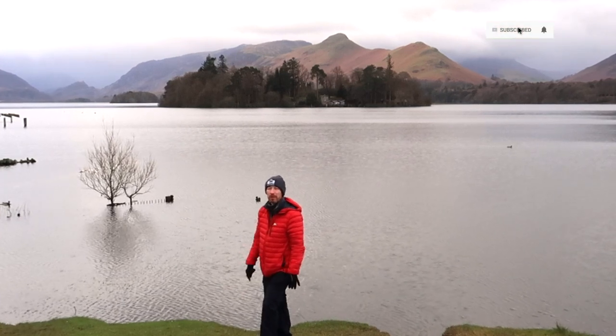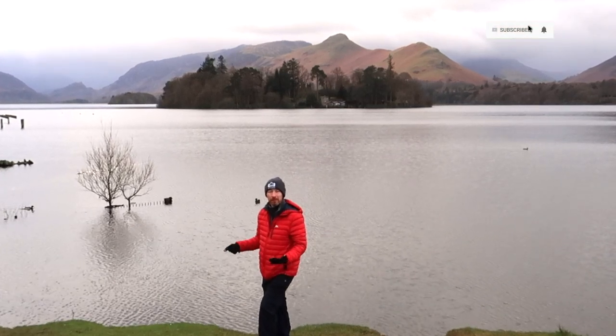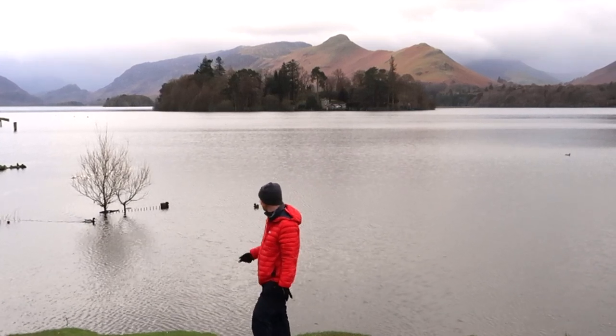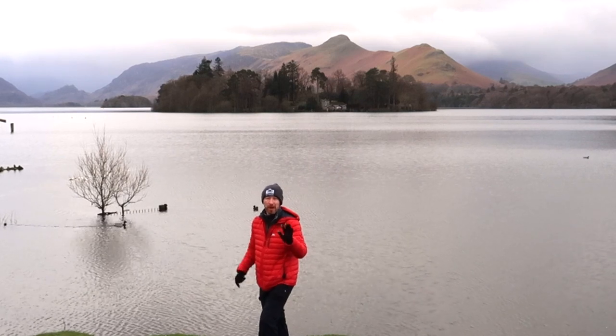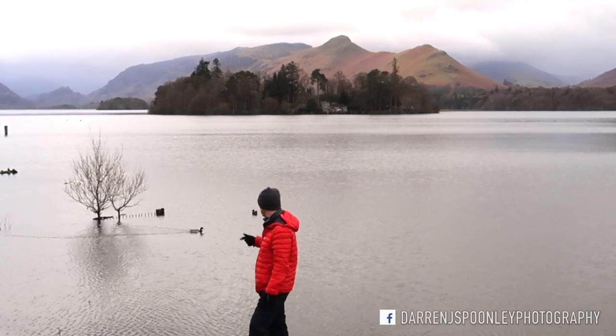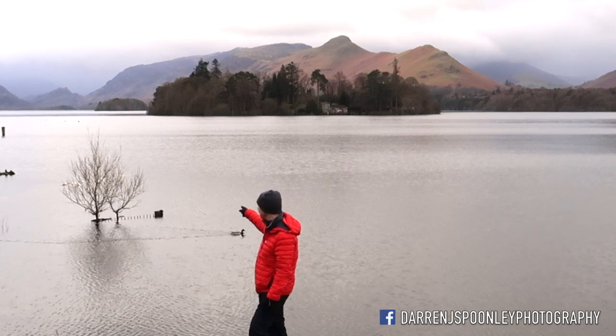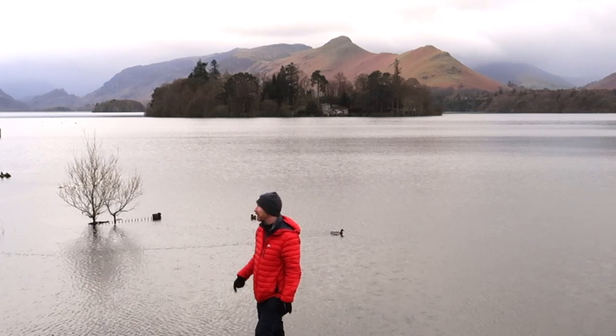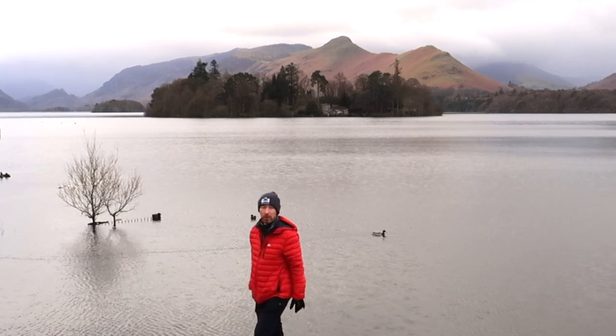I was also hoping we would have gotten some flat, calm water, but we don't have that either. So it's going to be an interesting shoot. I'm going to stay for maybe half an hour and get a couple of shots to at least tick this one off. You can see this tree is wet itself. I'll get set up and talk you through what I'm going to do in a moment.